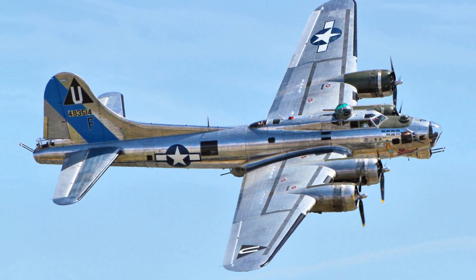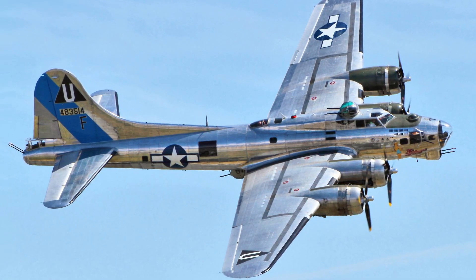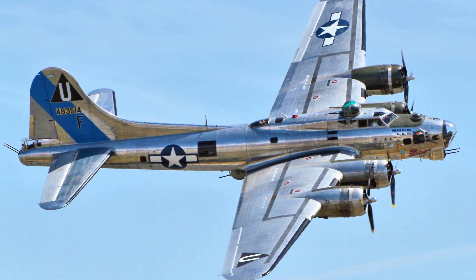Here you can see a real one shining in the skies, just to remember those beautiful shapes. Pretty — great plane with a lot of history behind it.